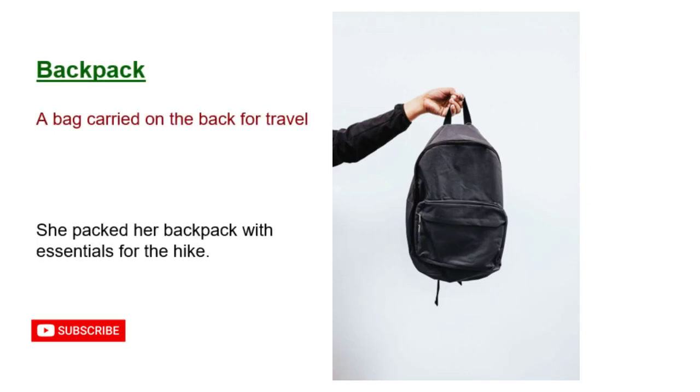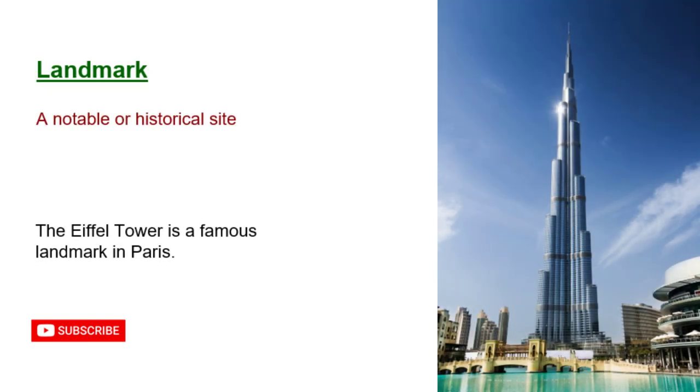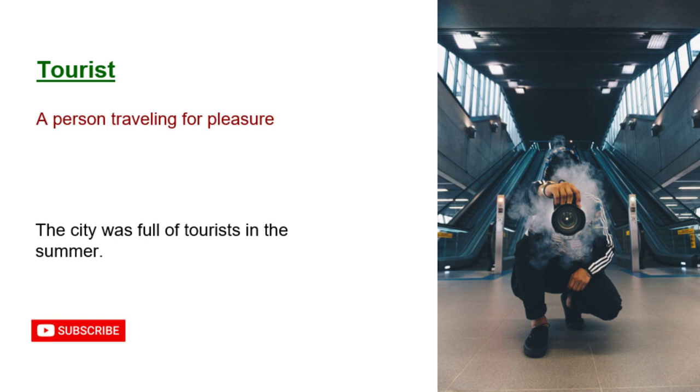Backpack: a bag carried on the back for travel. She packed her backpack with essentials for the hike. Landmark: a notable or historical site. The Eiffel Tower is a famous landmark in Paris. Tourist: a person traveling for pleasure. The city was full of tourists in the summer.